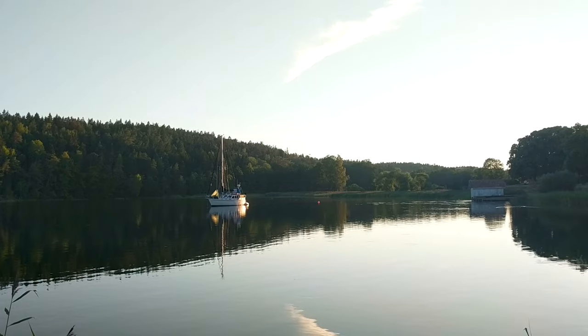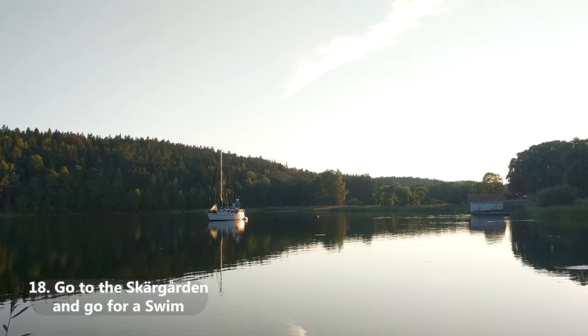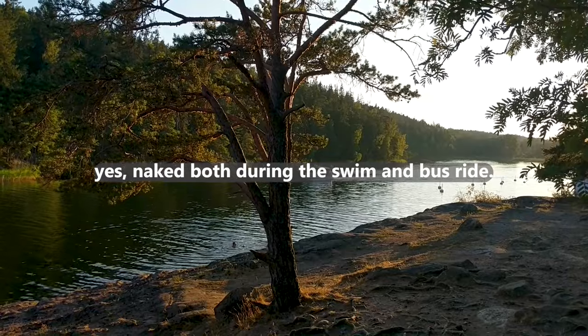Go out to the Skärgård and go for a swim. You can take either a bus or a boat out to the archipelago. If you want to go full Scandi mode, you can do this naked — make sure to apologize first though.